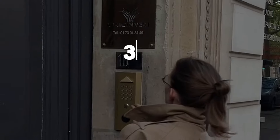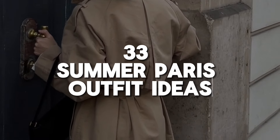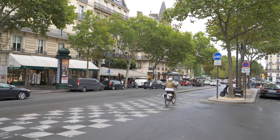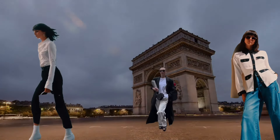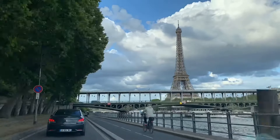I'm going to reveal 33 effortless Paris summer outfits that will keep you stylish and cool all season long. But this isn't just another fashion guide — it's your ultimate cheat sheet to mastering the French girl aesthetic.